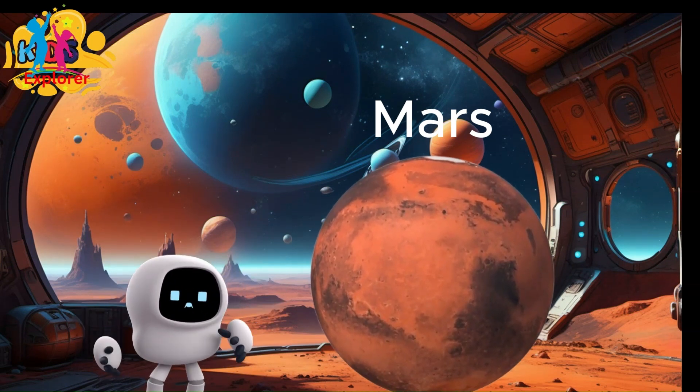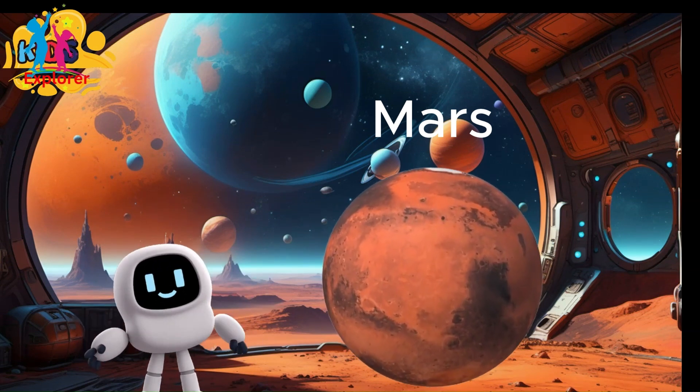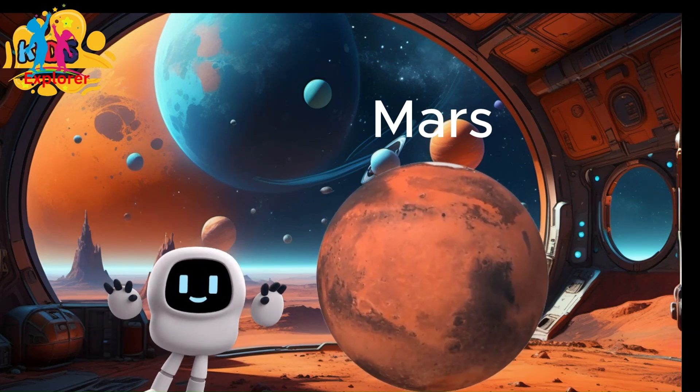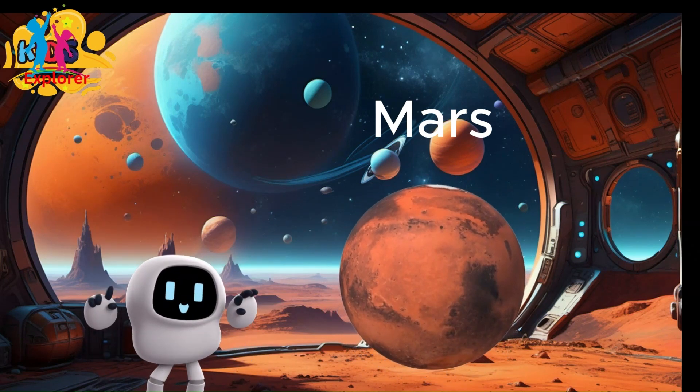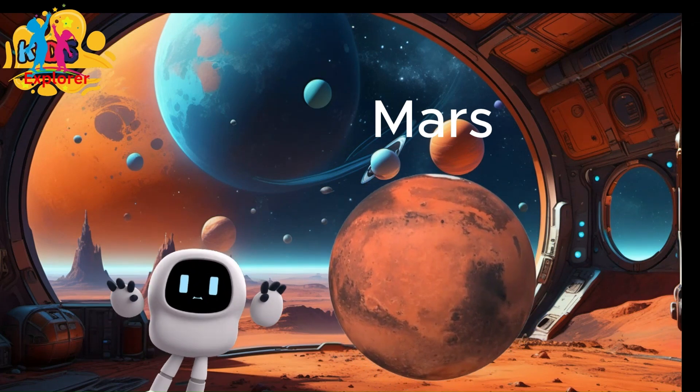Mars is the second smallest planet in the solar system, with a diameter of about 6,791 kilometers, making it roughly half the size of Earth. It is more than 142 million miles away from the sun.